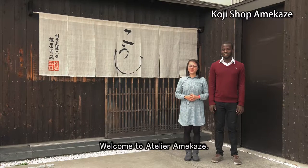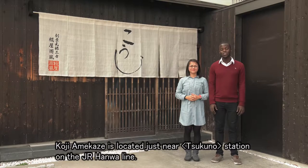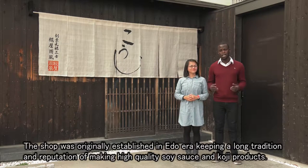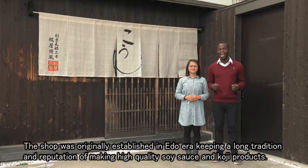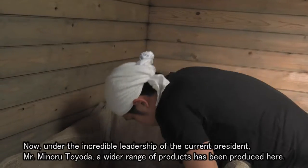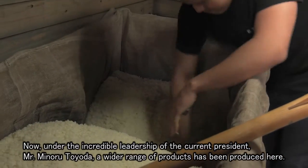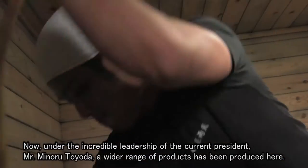Welcome to Atelier Amekaze. Koji Amekaze is located just near Tsukuno station on the J.R. Hanwa line. The shop was originally established in the Edo era, keeping a long tradition and reputation of making high quality soy sauce and koji products. Now, under the incredible leadership of the current president, Mr. Minoru Toyoda, a wider range of products is being produced here.